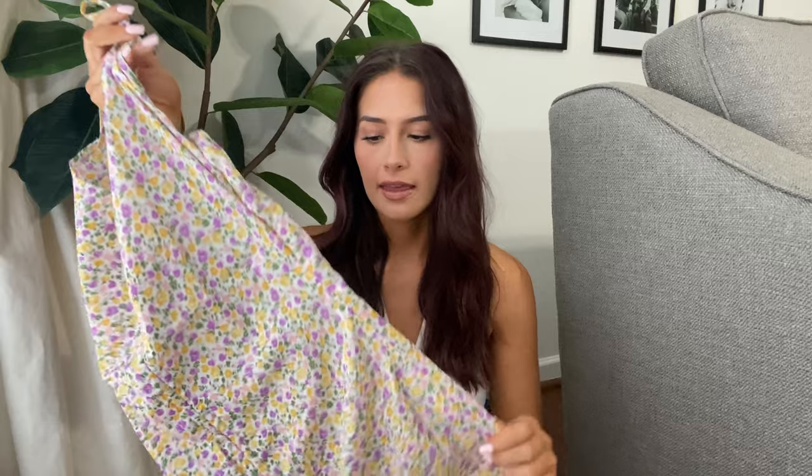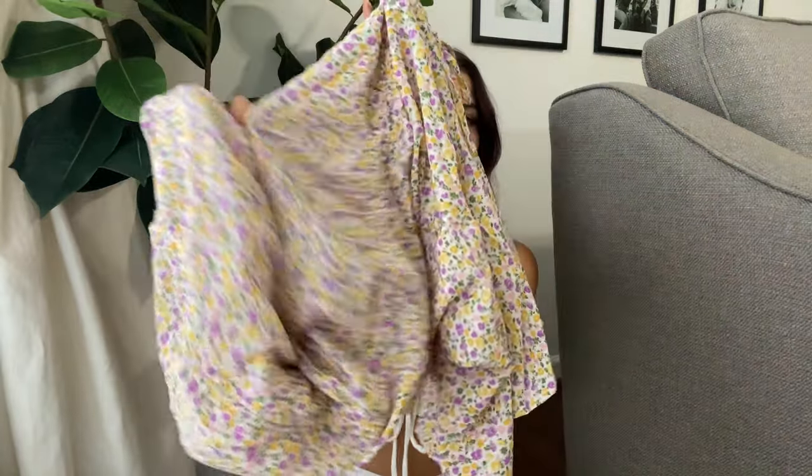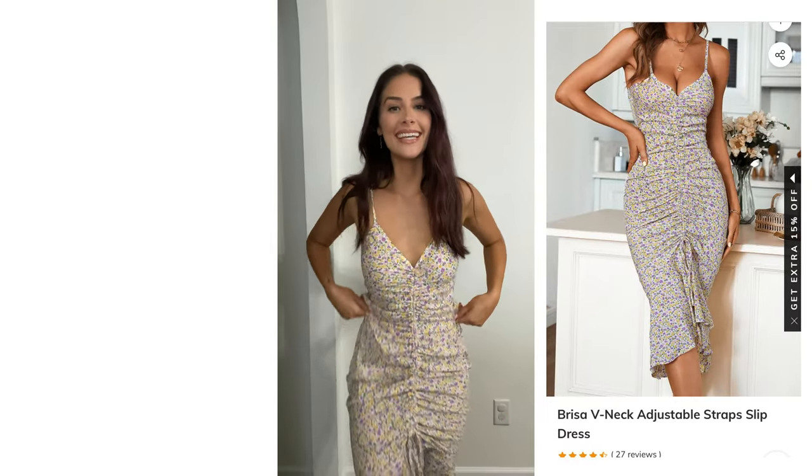I love this print — it's a yellow and purple floral. Right off the bat the material is very thin and a little sheer, similar to a Shein or Zaful material. I don't think it's going to be a problem though because it's a spring and summer dress, so it'll be nice to have a thinner material with a breeze to it. I also really like this little ruffle at the bottom.